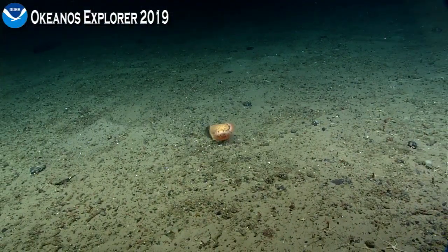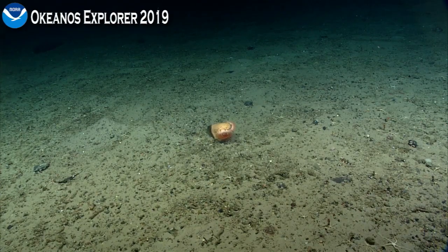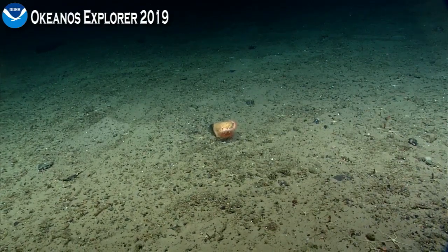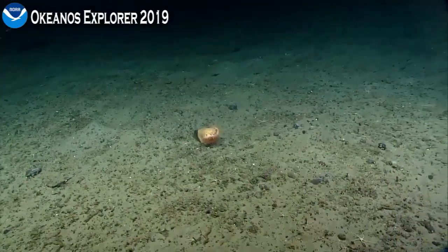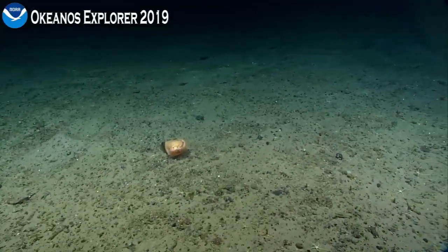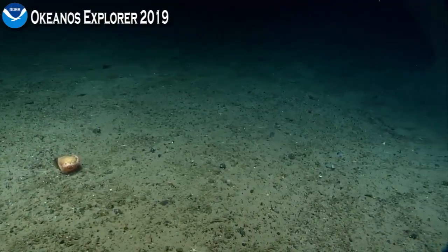There's a cool fish in the water column — a chimera. We zoomed in on it and confirmed: yes, that's a chimera. Very nice.